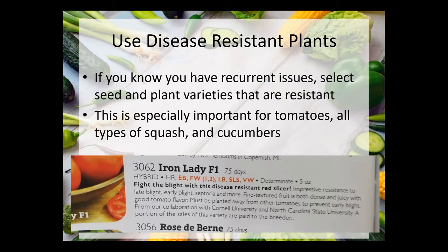Disease resistance is especially important for tomatoes, squash, cucumbers, and to some extent melons. As you can see in this seed catalog image — shown in red — there are codes for disease resistance, and there should be a key in the catalog. This particular variety appears to be resistant to early blight, fusarium wilt in two different strains, late blight, septoria leaf spot, and verticillium wilt. These are actually a lot of the issues we deal with here in East Tennessee. So this Iron Lady tomato would be a good disease resistant variety for us.